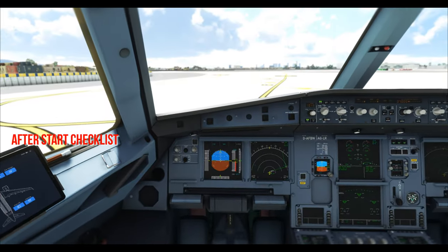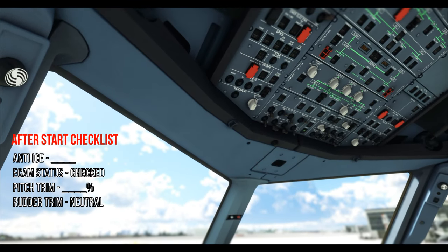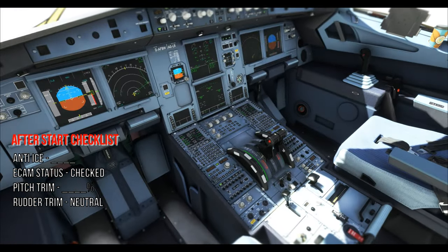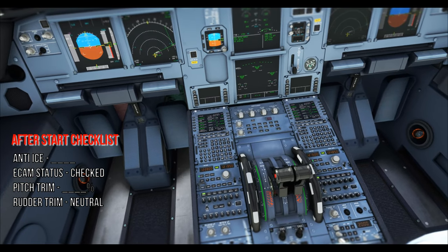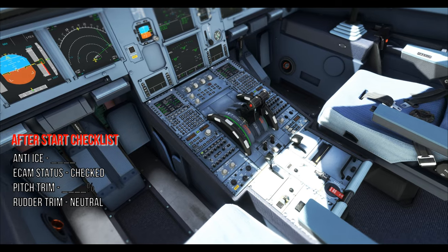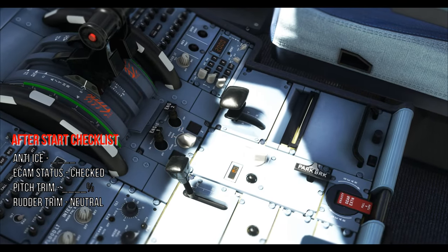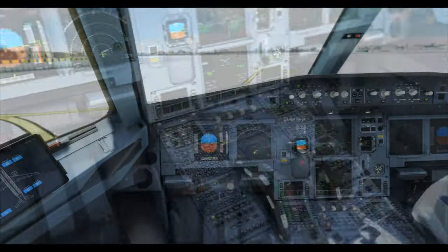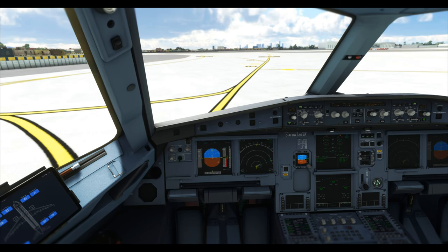After-start checklist: anti-ice — call out 'engines off, wings off'. Pitch trim — check the trim wheel and call out. For the Airbus 320, up to plus or minus 0.3 degrees is acceptable; at zero here so we call out 'neutral'. After-start checklist complete.